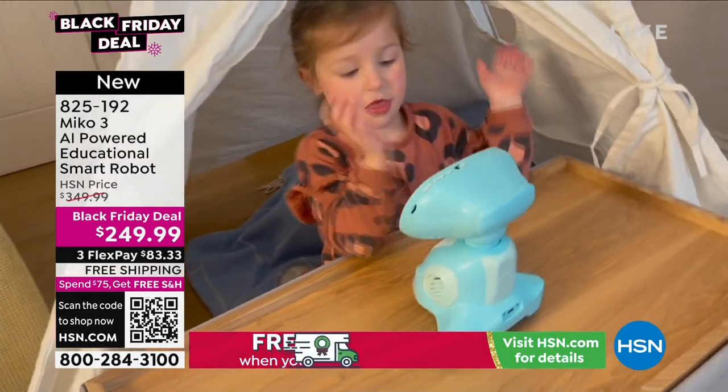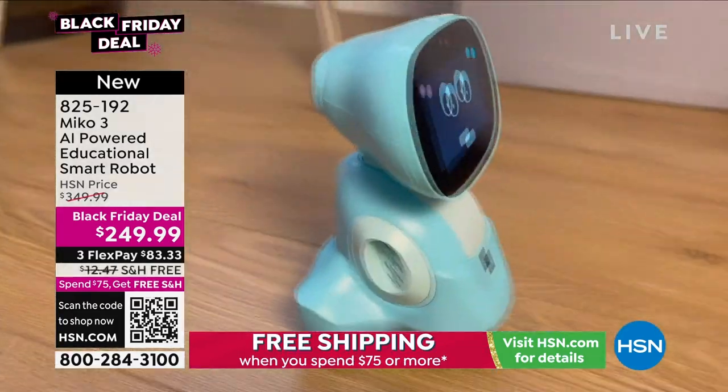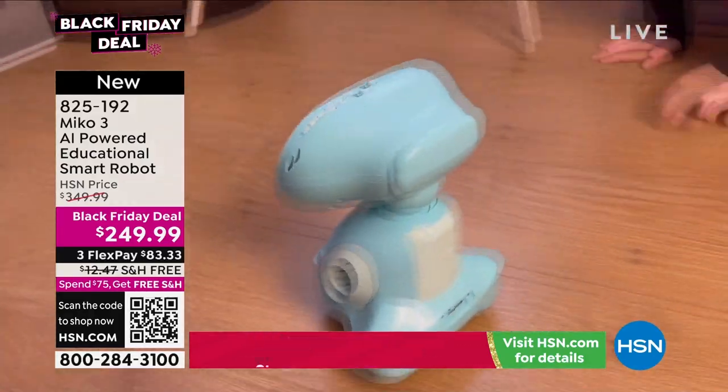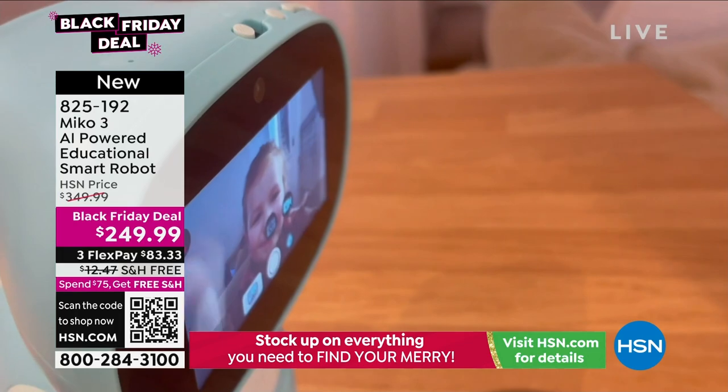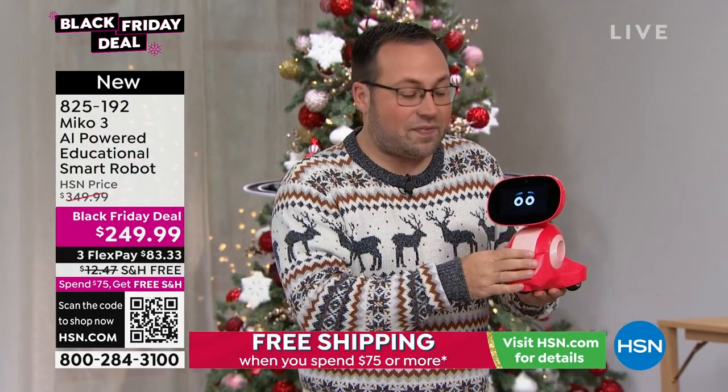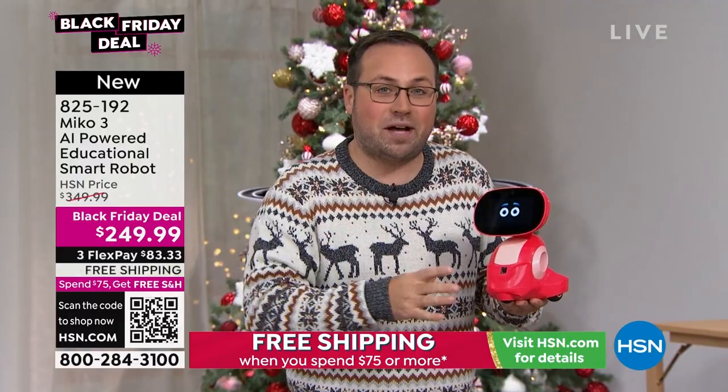They're learning and playing at the same time, and that's what makes MeCo very special. It is feature-packed with sensors, cameras, and robotic technology. The children really look at this as their interactive robot buddy — you can talk to it and see it.